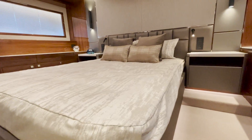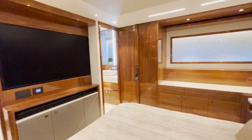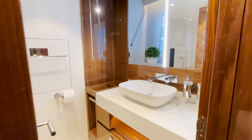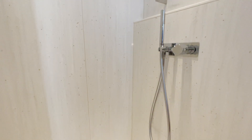Welcome to the Grand Master stateroom. Large island bed, tons of storage, hanging lockers, large TV, and we even have countertop and refrigerator space within this stateroom. The ensuite head is beautiful with plenty of counter space and a large shower floor with an overhead rain fixture.